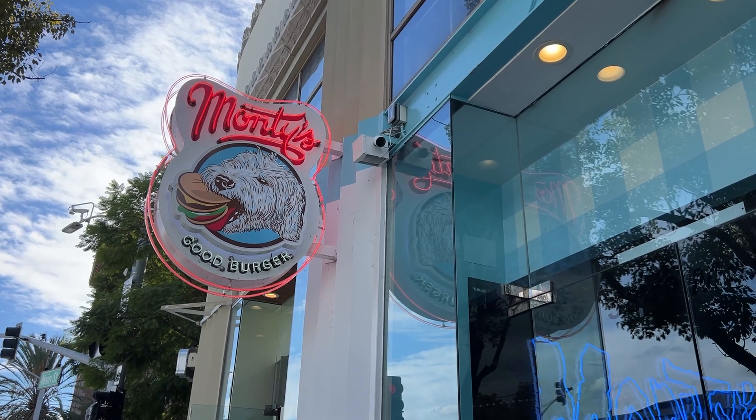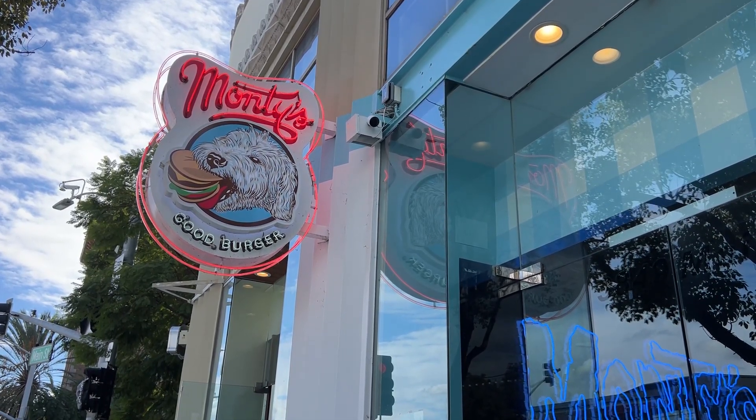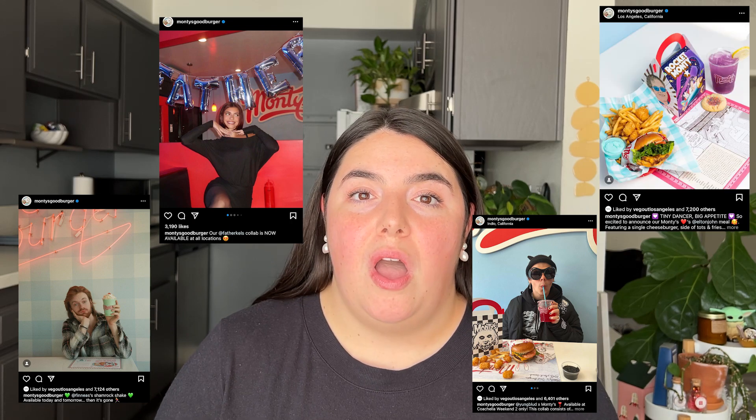Starting off with Monty's Good Burger. This should come as no surprise that this is one of the spots I chose to visit because this is a very popular and trendy spot in LA for vegans and non-vegans. They do different collaborations on milkshakes and menu items with local people and celebrities that are always a big hit, and they are extremely popular for a good reason because their food is very good.